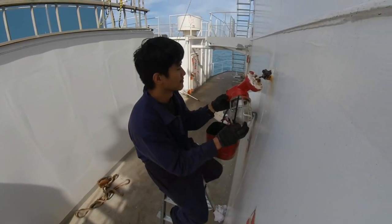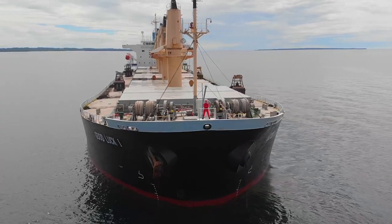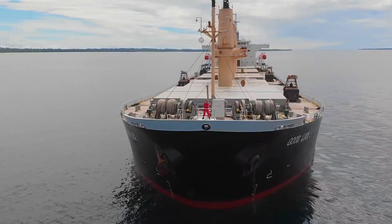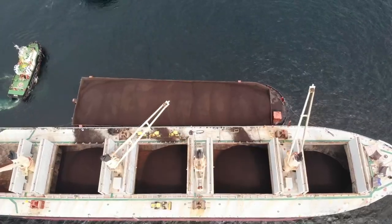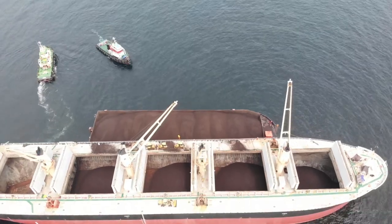Today I'm going to show you what my average day looks like. The ship I am currently on is a Japan-made bulk carrier with 3 deck cranes, 5 holds, and was built in the year 2001.